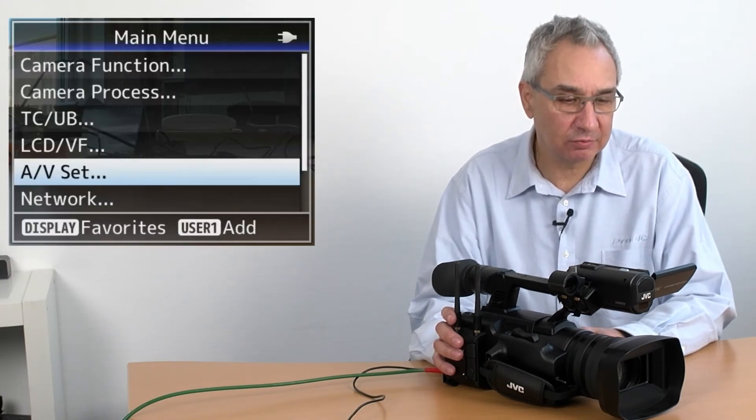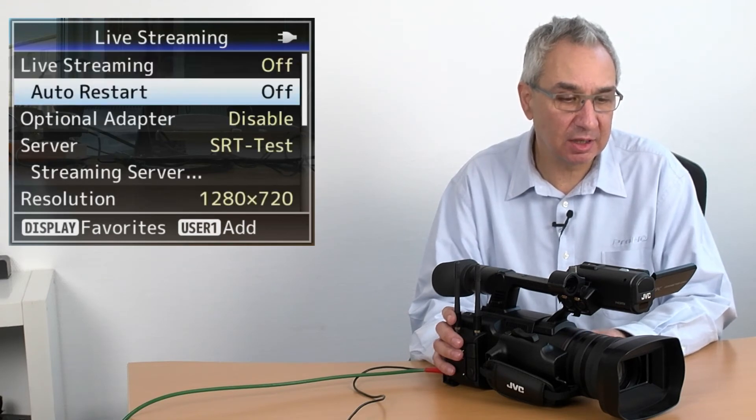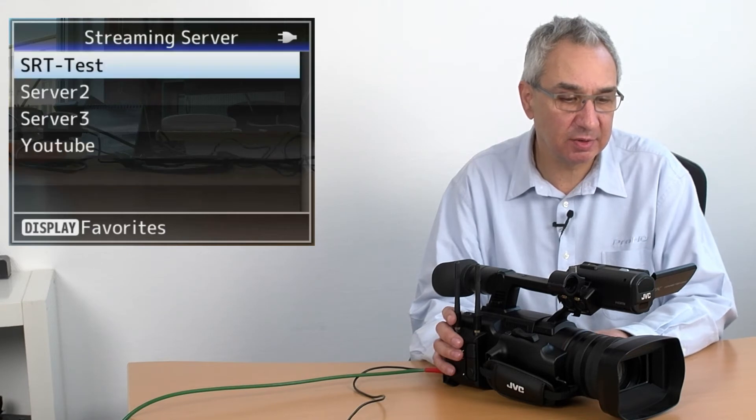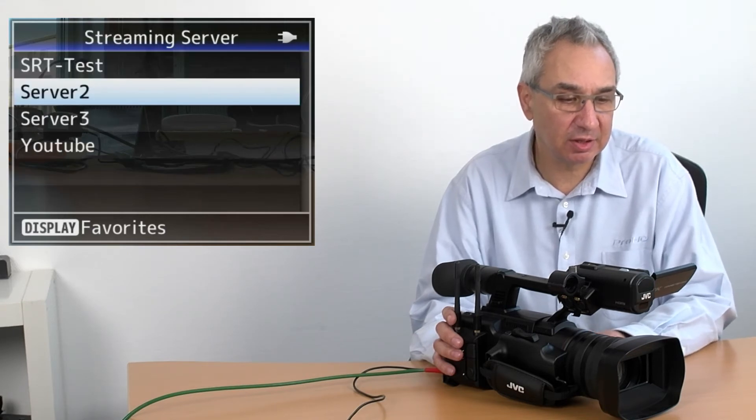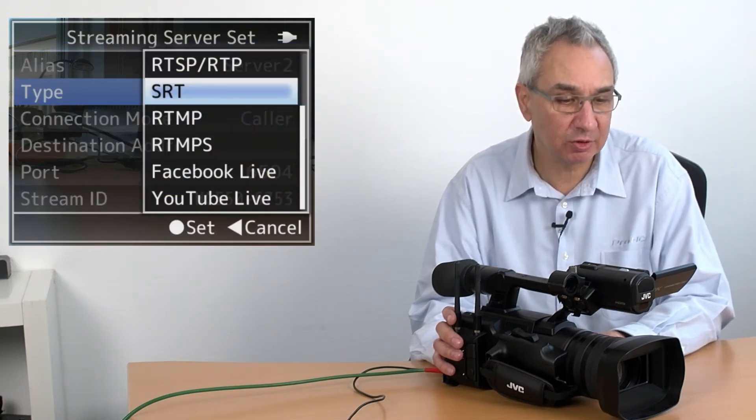Here I will show you how you set up the menus in the camera for SRT streaming. You open the menu and go to network settings. Here you go to live streaming and you choose streaming server. Now you can pick one of the four servers and set it up with the SRT protocol. As you can see, there are many different protocols that the camera supports — here we will choose SRT.